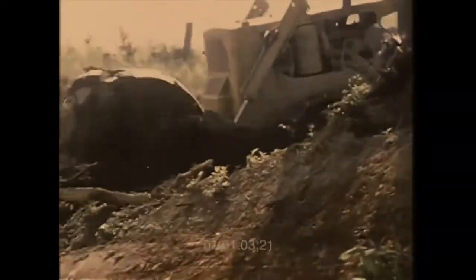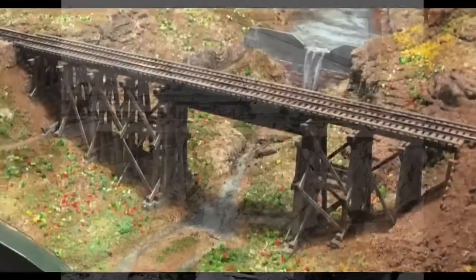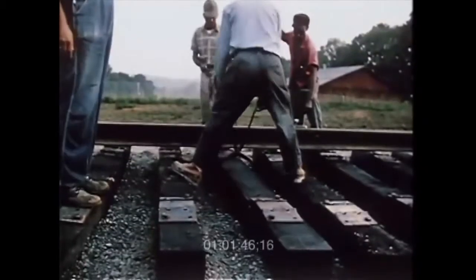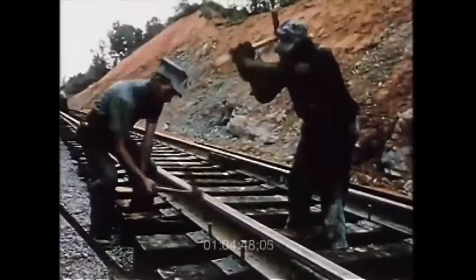Workers cut through mountains. They fill in valleys and build wooden bridges. They crush rock and add wooden ties. Workers put the heavy rails on top and pound spikes into the rails to hold them in place.